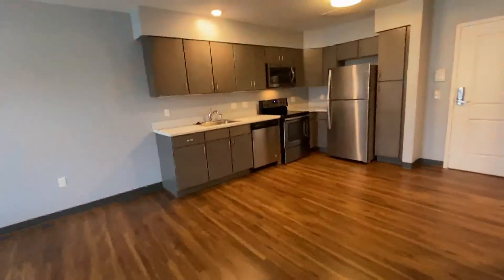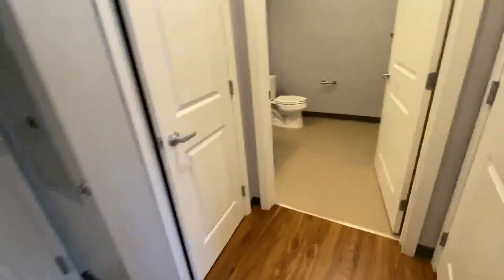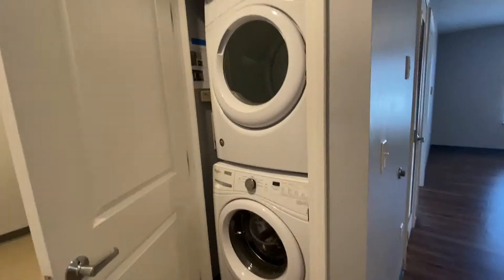All of the apartments here have a washer and dryer in them. Let's take a look at that. These are stackable full-size units from Whirlpool.